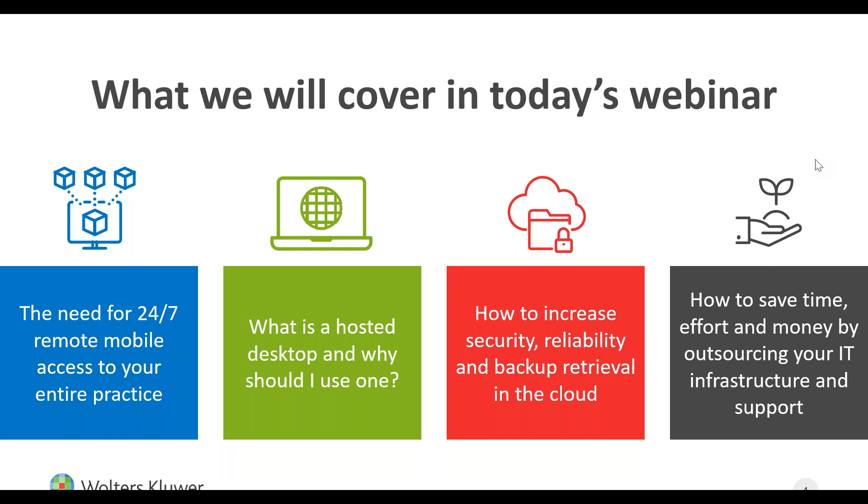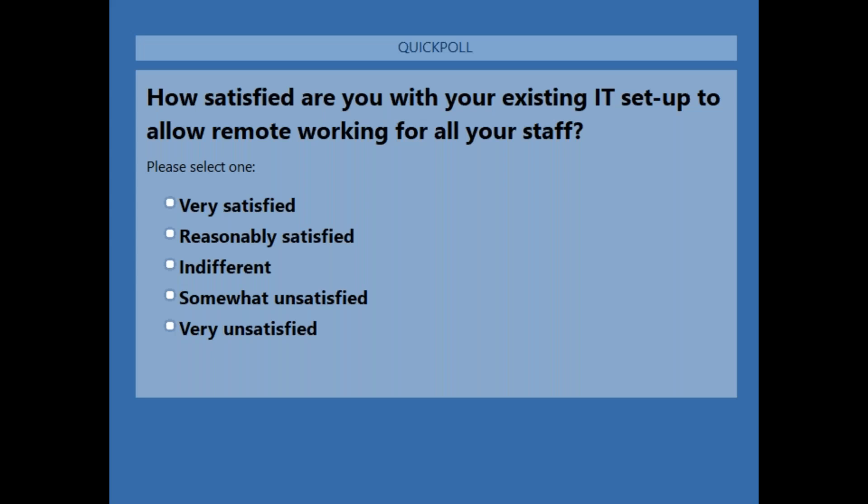I'd like to get a little bit of feedback from everybody on the call. I've got a couple of polls I'd like to run. The first question is: how satisfied are you with your existing IT setup around the issue of remote working? I'm assuming most people on this call will have made much more extensive use of remote working recently, so it would be great to see how satisfied you are with what's been implemented.